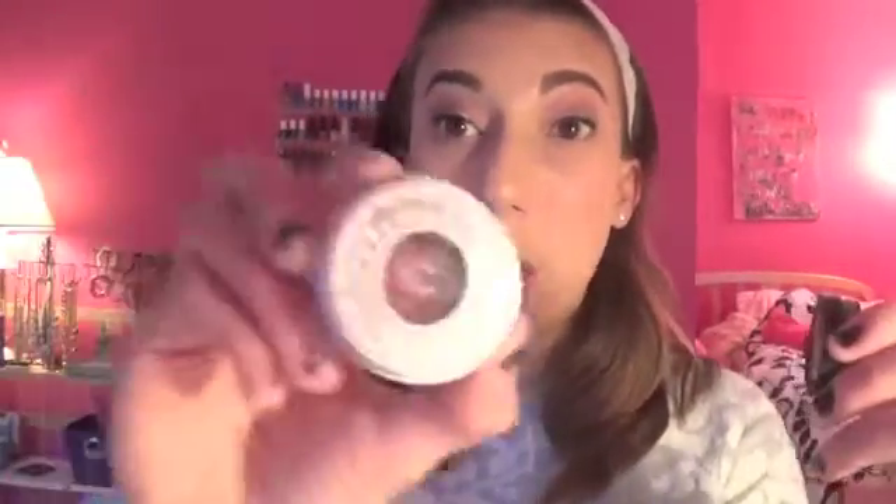Next are some things in my project 10 Pan. This is Urban Decay's Last Call — I've already hit pan on this one, which is super exciting. It's a really pretty burgundy shade — super pigmented. I might have to repurchase this eventually but it's really old. It's still in the old Urban Decay packaging; they've recently repackaged their single shadows.